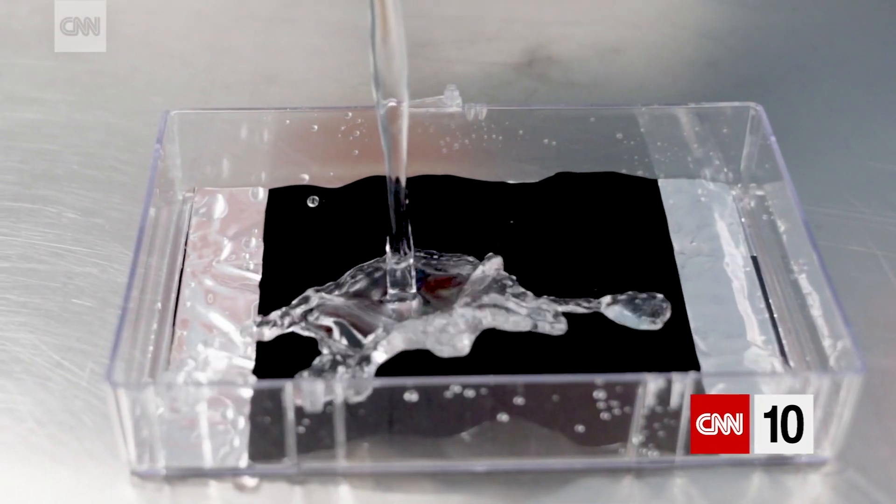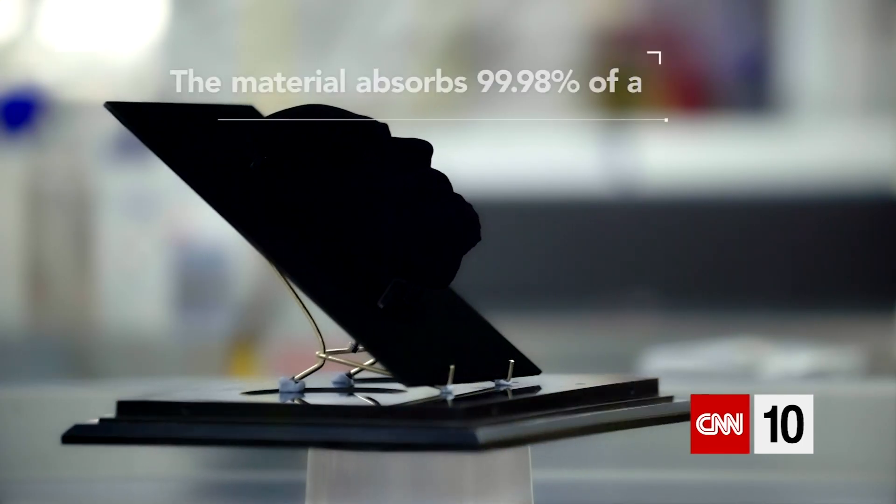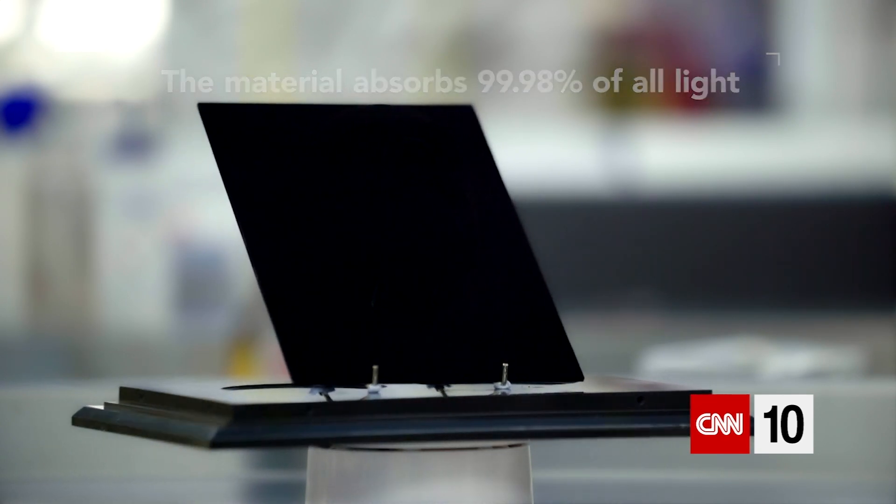It's very hard to comprehend the blackest black in the world. I mean, you hear it, it makes sense, you think you can conceptualise it, but seeing it is something very, very, very different. It's so black that it changes the dimensionality of an object. It's not a colour — it's the absence of colour.